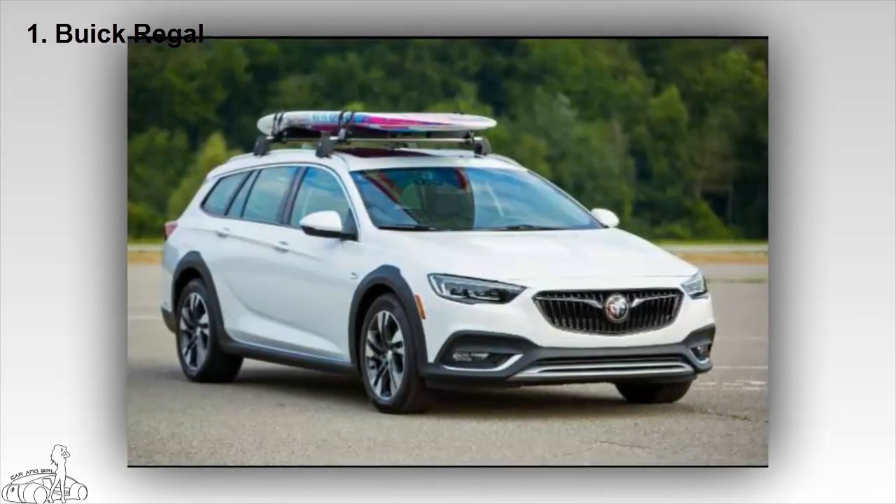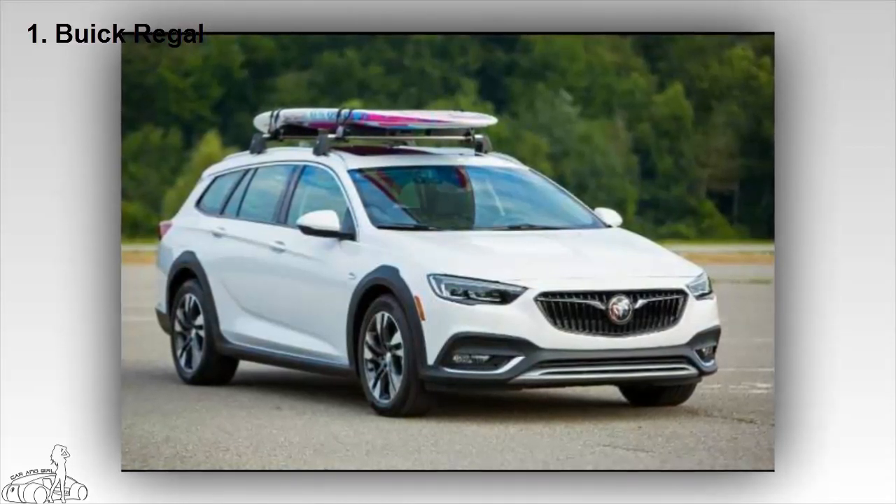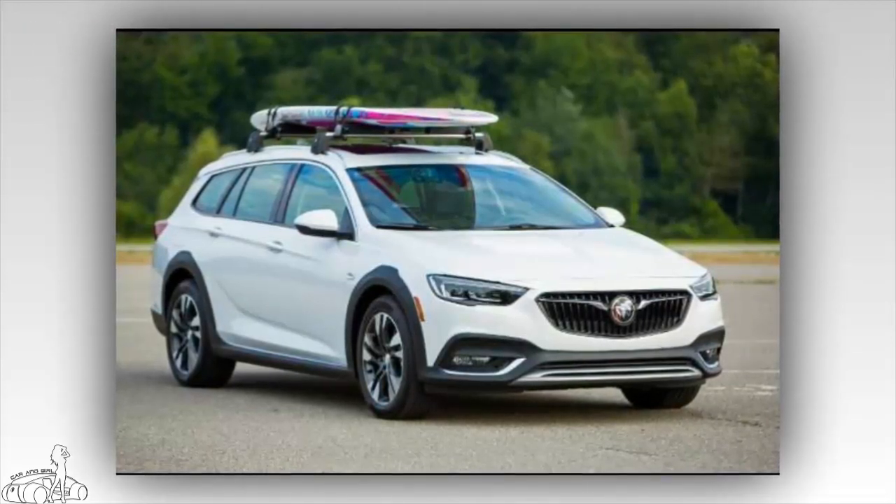Meanwhile, the Sportback and Torx are powered by a 2.0-liter turbocharged 250-horsepower engine with 4-wheel drive, and additional standard features will be announced next.